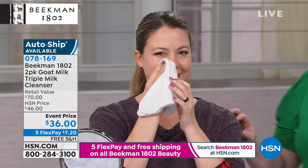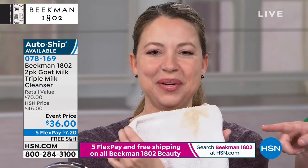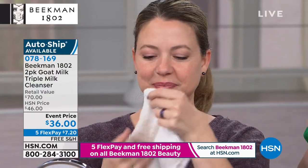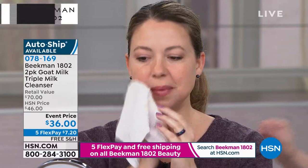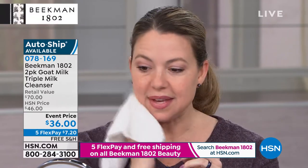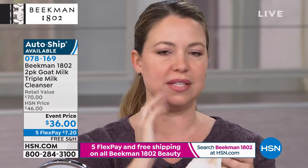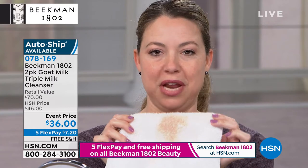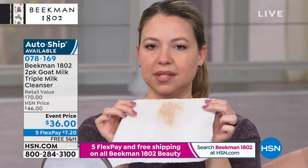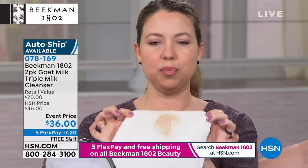Look at the washcloth — look at all that coming off. Andrea is one of our milkmaidens with super sensitive skin. How does that feel? It feels amazing — so soft and so silky, it truly feels like milk, like you're washing your face with milk. I had liquid foundation on and it came off with just a little bit of water and that cleanser — wiped super clean. This is the first time she's used this product and she did it live on air.